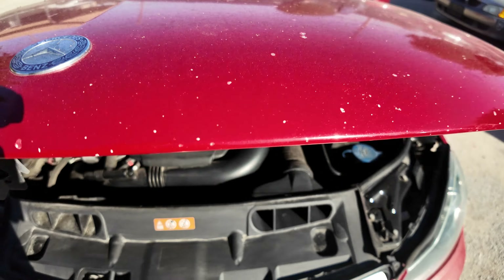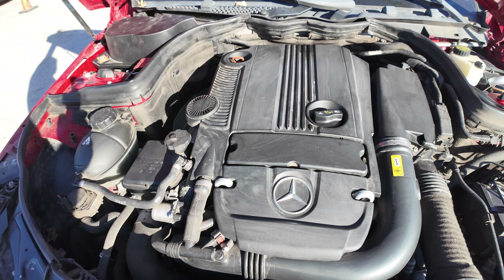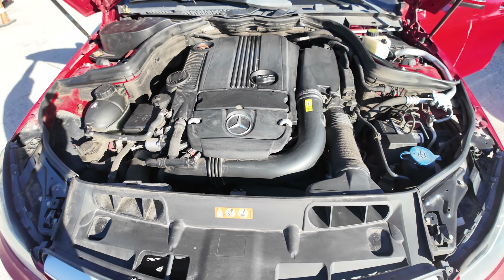Check out under the hood. This is going to be your 1.8 liter 4-cylinder engine.